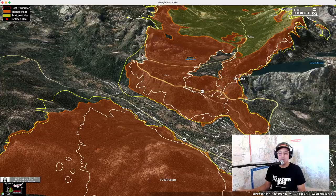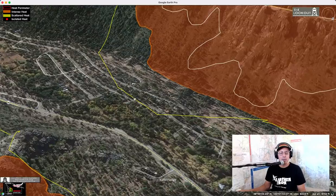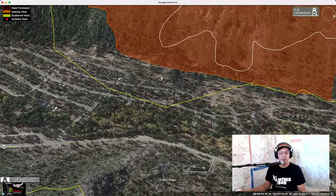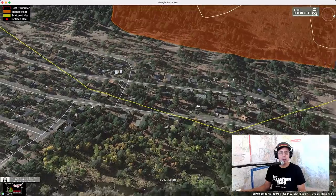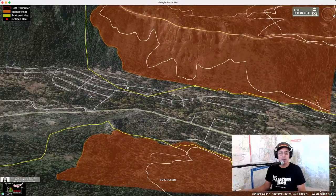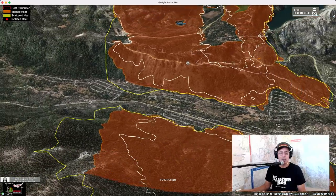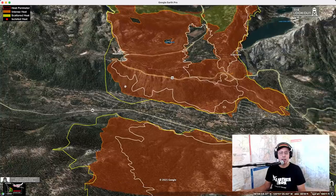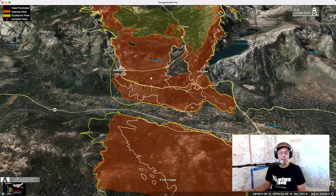Looking at the other side here, really no spread in the neighborhood. There's a little spread down here showing on this imagery. I really can't vouch for the accuracy of this. I don't have solid information that this neighborhood is or is not inside the fire. I have not heard anything about the fire moving in neighborhoods. So I'd advise if you are in that area, don't take this as a sign that your house is gone.